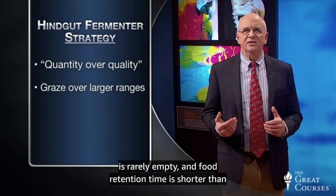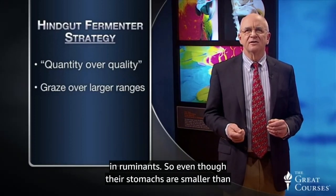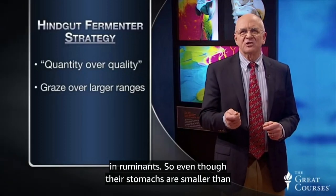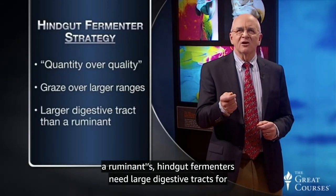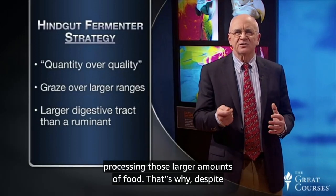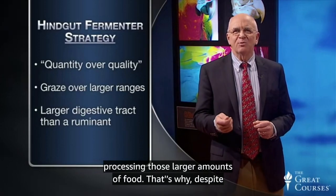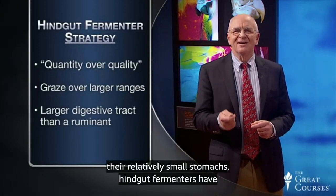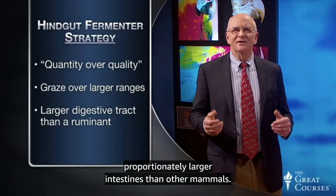A horse's stomach is rarely empty, and food retention time is shorter than in ruminants. So, even though their stomachs are smaller than a ruminant stomach, hindgut fermenters need large digestive tracts for processing those larger amounts of food. That's why, despite their relatively small stomachs, hindgut fermenters have proportionately larger intestines than other mammals.